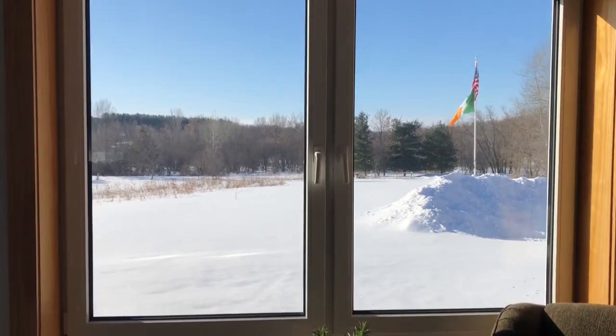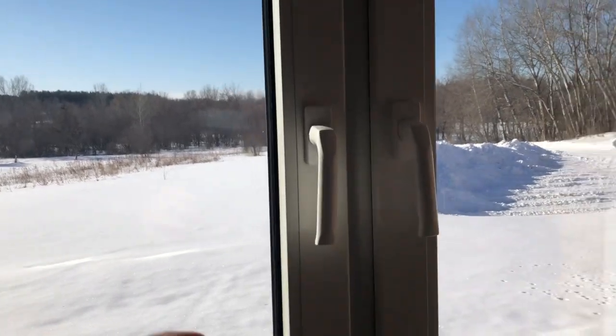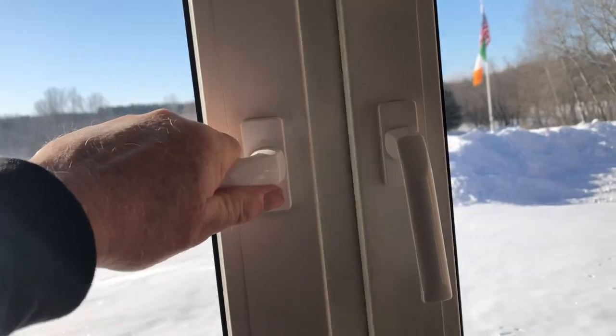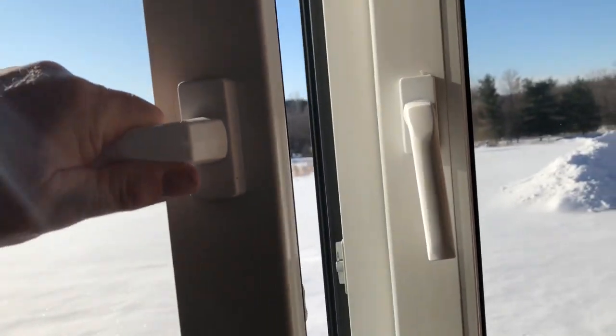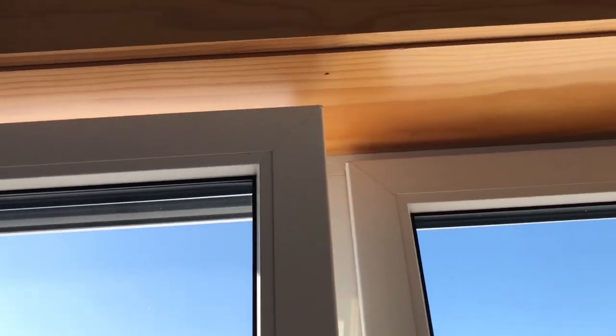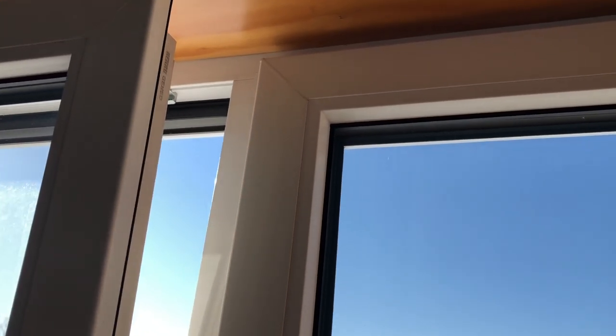The windows in our house are very unique also — they're called tilt and turn, and they're triple pane. You can open them like this, or you can open them from the top. That's the way we use them mostly in the summertime, open from the top.